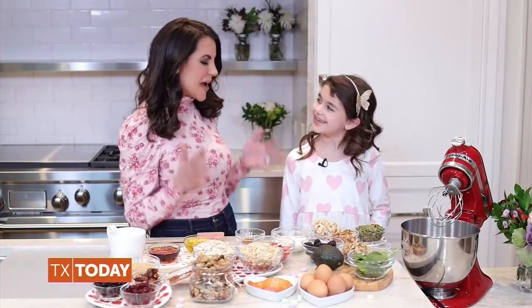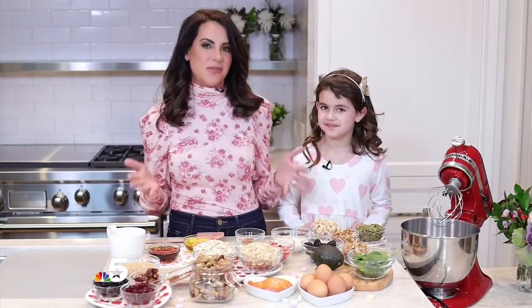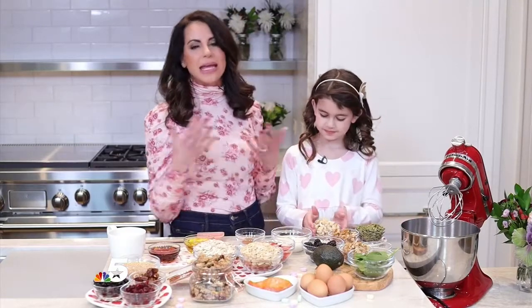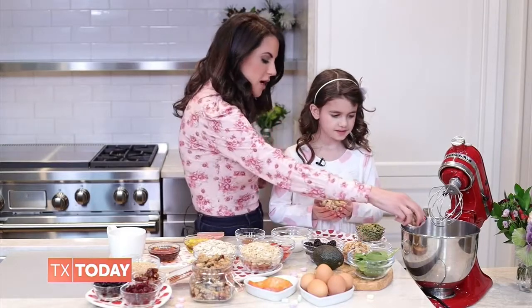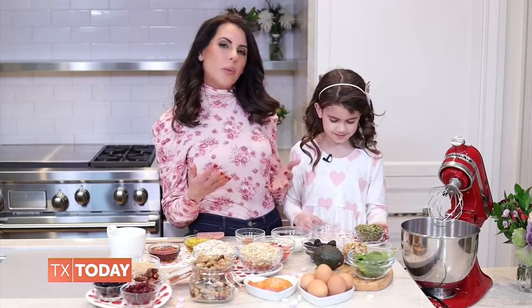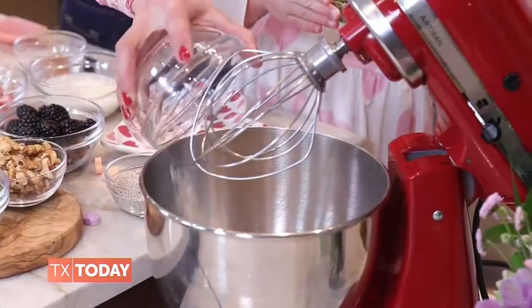Now it's time to make the Karina Method homemade granola that incorporates almost all of these heart healthy foods. Start by pouring in all of your nuts into the mixer — you can use any of your favorites, just make sure they're unsalted. Some favorites are walnuts and cashews. Then pour in around two cups of oats — we use gluten-free, but you can use whatever oats you love.